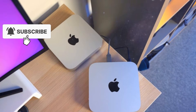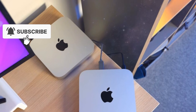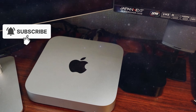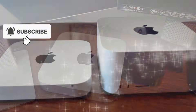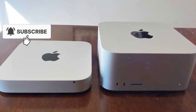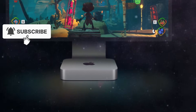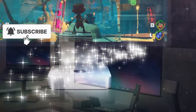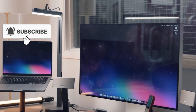In terms of physical design, don't expect radical changes. Apple is likely to keep the same Mac Studio enclosure, and honestly, that's a good thing. The current design offers excellent thermal performance thanks to its dual fan system and large internal heatsink, allowing the Mac Studio to sustain high performance under heavy loads without excessive noise or thermal throttling. There is some speculation about a new color option, possibly a darker or space-black finish, but structurally the Mac Studio will remain familiar. Given how much power the M5 Ultra could generate, keeping a proven cooling system makes perfect sense.